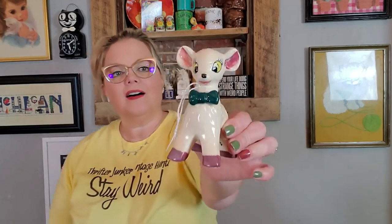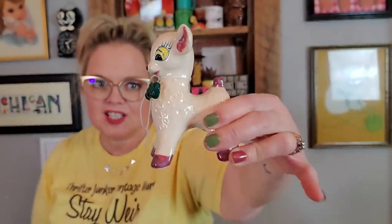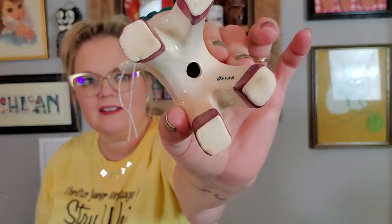And then I got this guy — he's made in Japan. I love him. I might be keeping him. Look at his eyelashes — he's just a little long-necked lamb with a little bow. I love his expression. He's made in Japan, he's a shaker but a single shaker. I really like this one — I think I am going to keep that one.